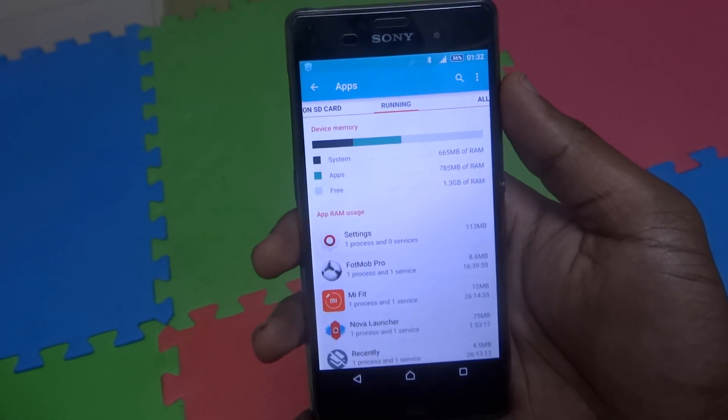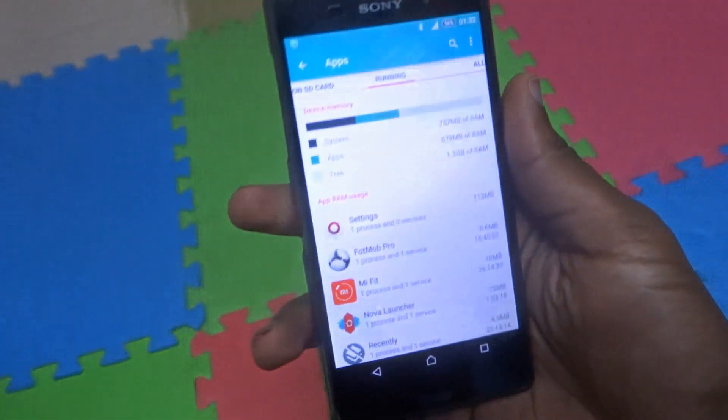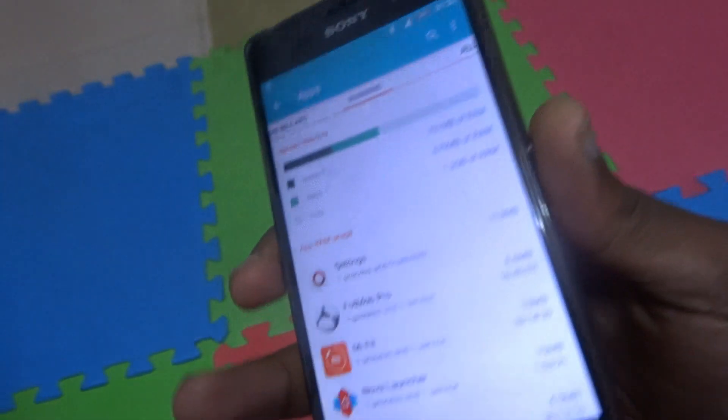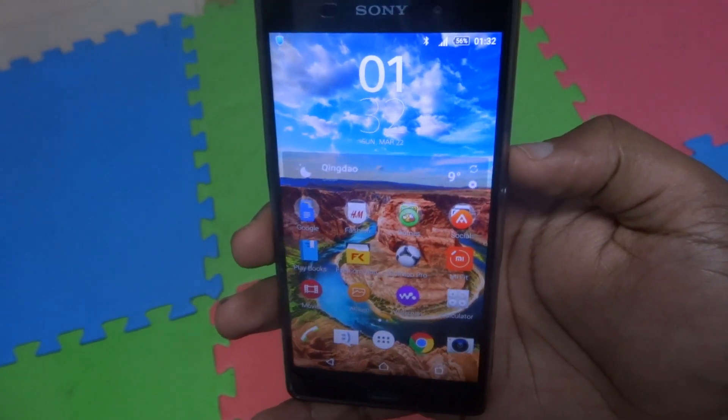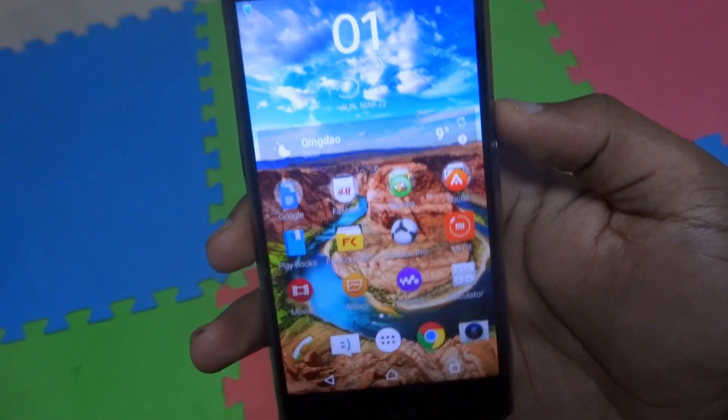What's up guys, Jason here with a quick video. I want to show you guys my experience with Lollipop. So many people spoke about memory leak issues on Lollipop, and I actually don't know what's happening with your devices.